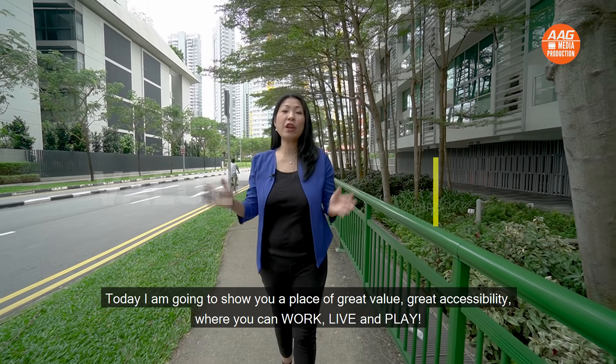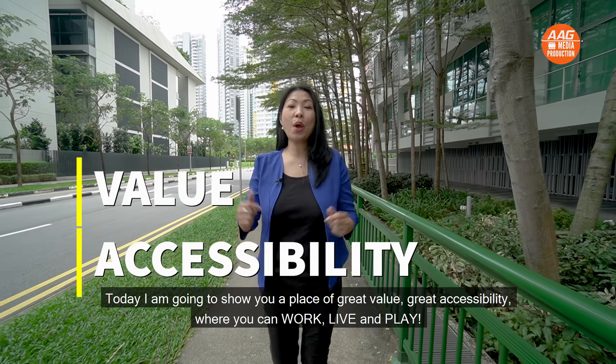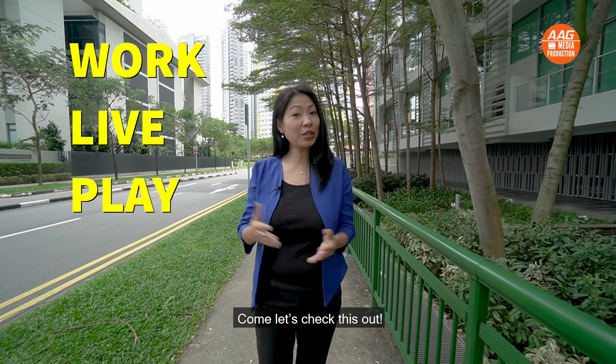Today, I'm going to show you a place of great value, great accessibility, where you can work, live and play. Let's check it out.